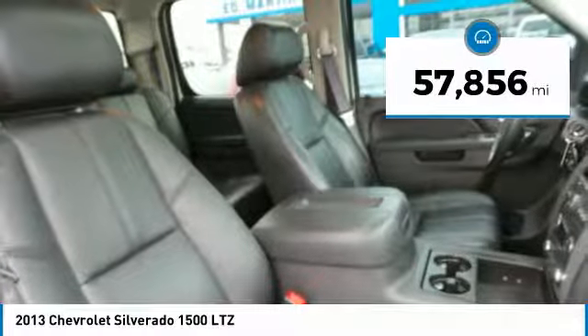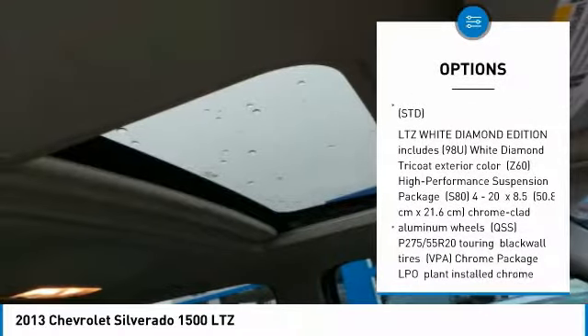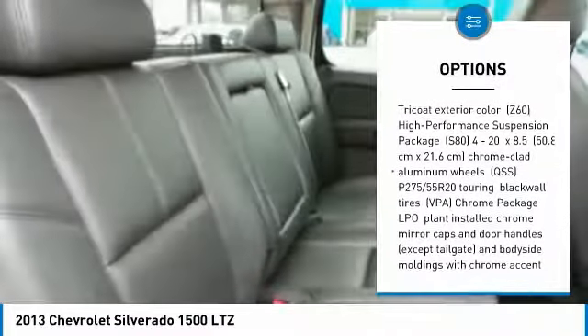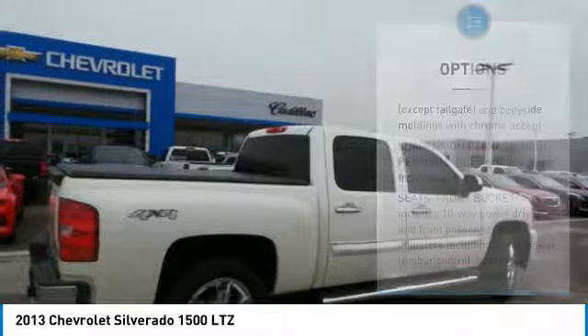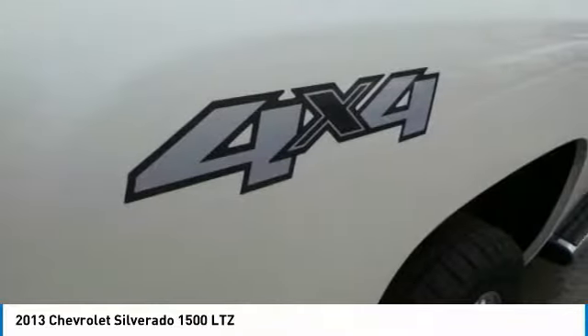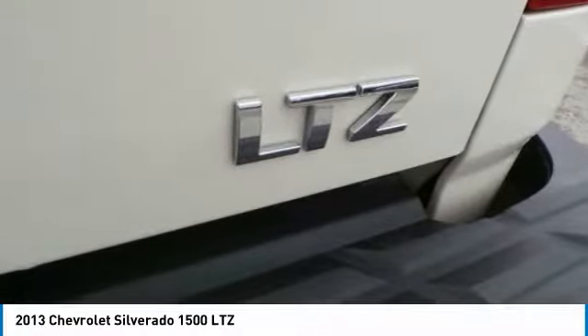This vehicle has less than 60,000 miles. Here are some of this vehicle's great options: Tow Hitch, Anti-Lock Braking System, Power Passenger Seat, Bluetooth, Power Steering, 4-Wheel Drive, Universal Garage Door Opener, AM-FM Stereo with CD Player, MP3 WMA capability, and AM-FM Stereo Radio.